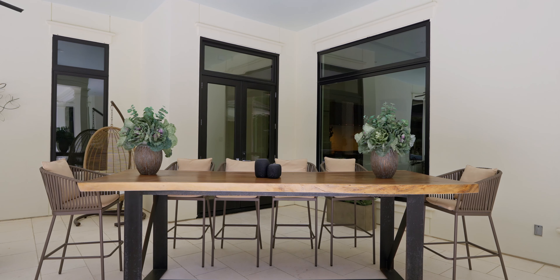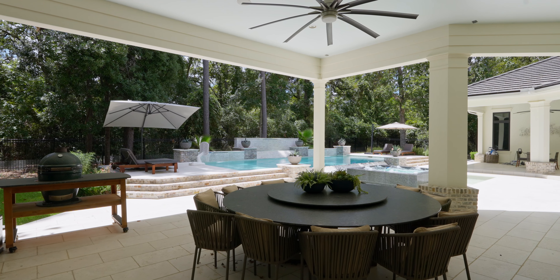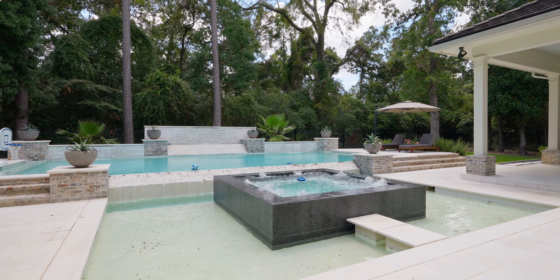Your sanctuary of a backyard features an extensive covered patio with full outdoor kitchen and mosquito misting system. This opens to the heated pool and spa surrounded by privacy landscaping and serene fairway views.